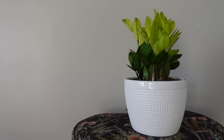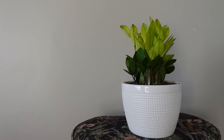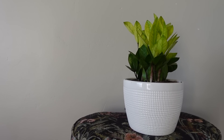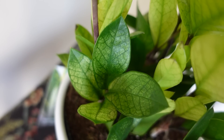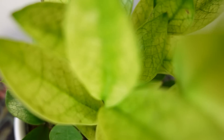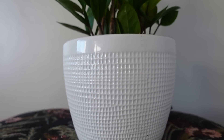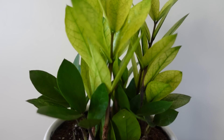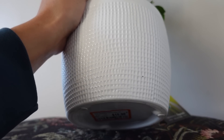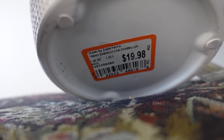Also in a planter I dislike — but not as much as the global green pothos planter — is this chameleon ZZ plant, which I'm so excited to have in my collection. I'm not sure if the growth comes in green and then lightens, or comes in light and then turns green, but it changes color over time — let me know if you know how this grows. The planter is white so it's not as bad to me. This one was also $19.98.